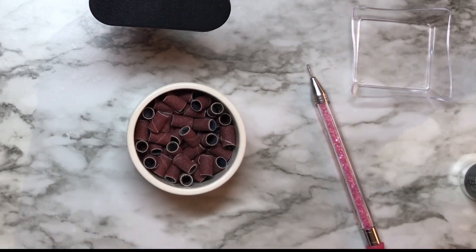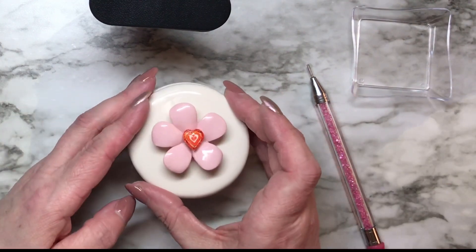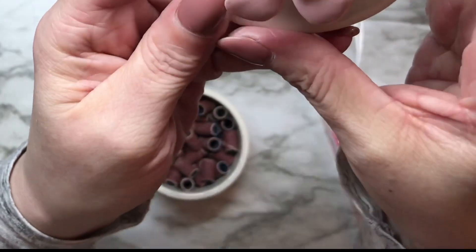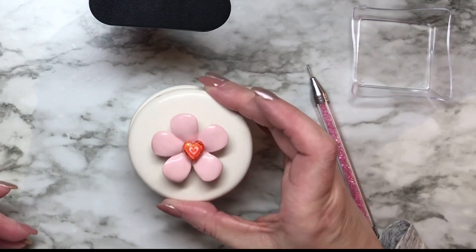Oh, look how beautifully adorable that is! You want to give that a good solid cure, just because you're going through several layers — you're trying to get through the gel that the heart is made with. Just look at that. That is so stinking cute. And that's on there with polygel — it's not going anywhere. I love it. You can decorate anything with these things.